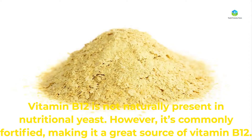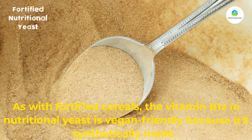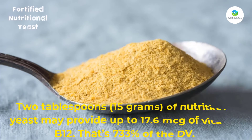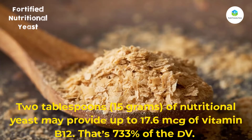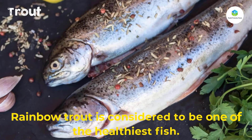However, nutritional yeast is commonly fortified, making it a great source of vitamin B12. As with fortified cereals, the vitamin B12 in nutritional yeast is vegan-friendly because it's synthetically made. Two tablespoons (15 grams) of nutritional yeast may provide up to 17.6 mcg of vitamin B12, that's 733 percent of the DV.